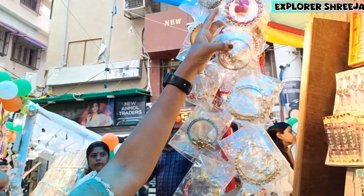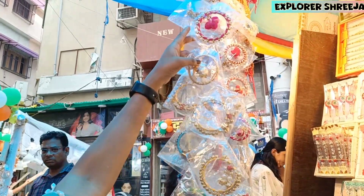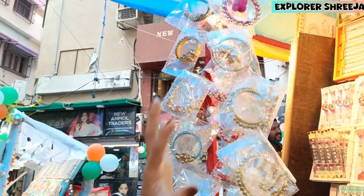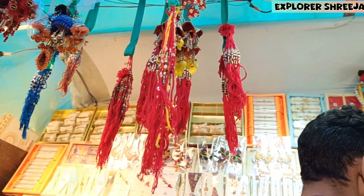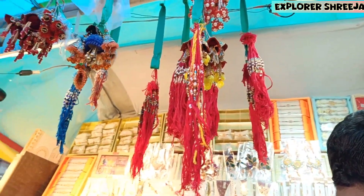It's 50 Rupees. It's very beautiful — the color is very beautiful. It's a very good design. The variety is different, it's a different shape. There are a lot here. Let's go.